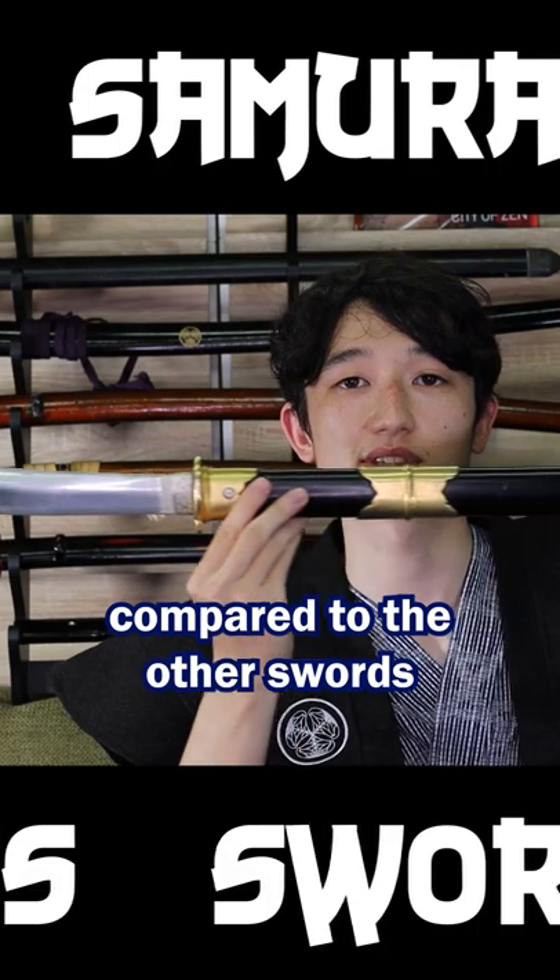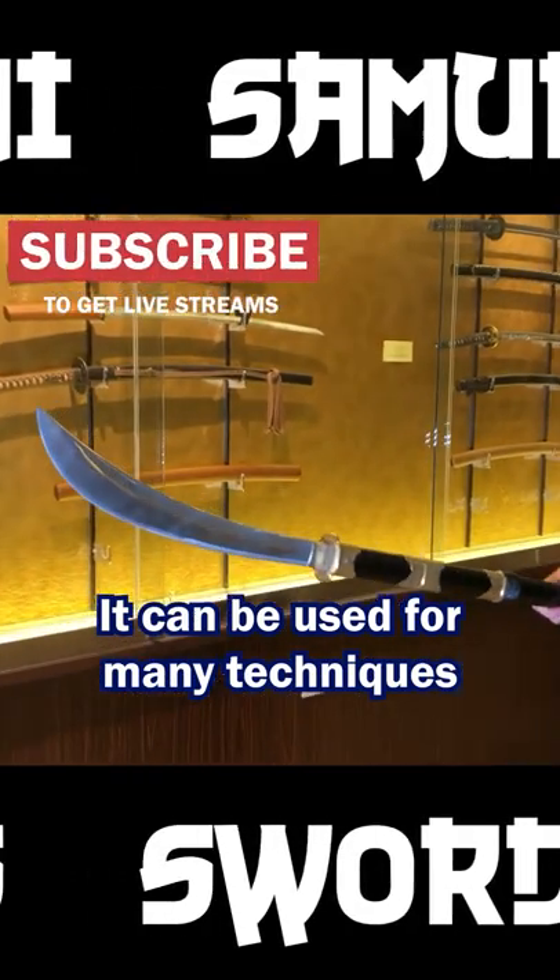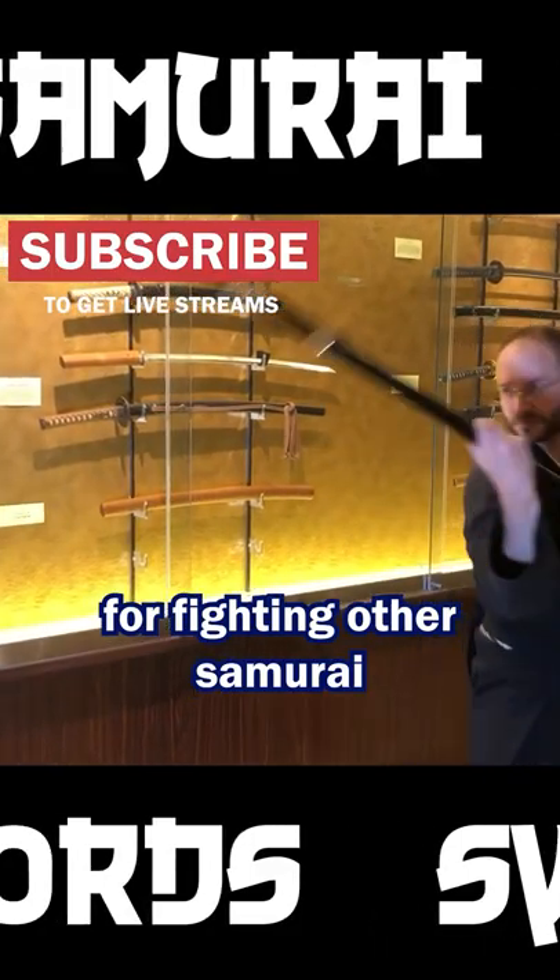As you can see, compared to the other swords, the naginata is much longer. It can be used for many techniques, and it can be used for fighting other samurai in heavy armor.